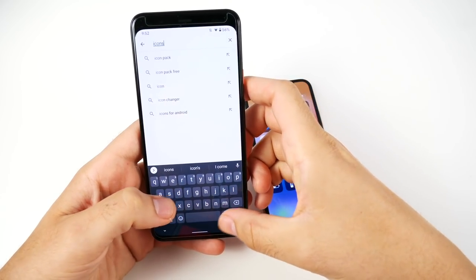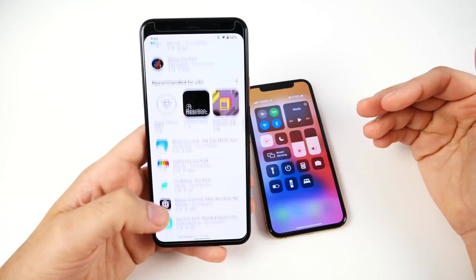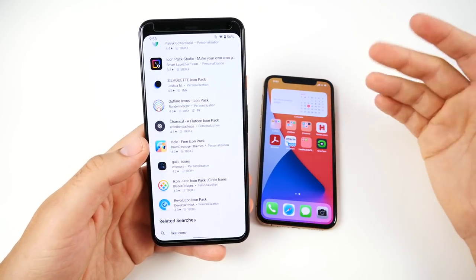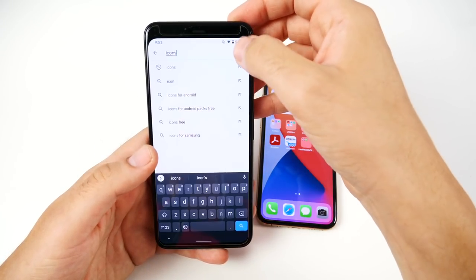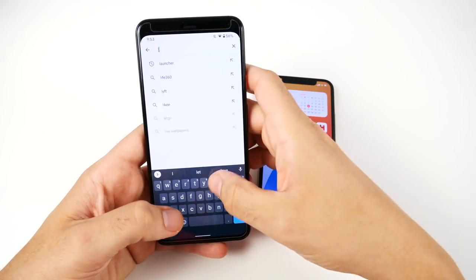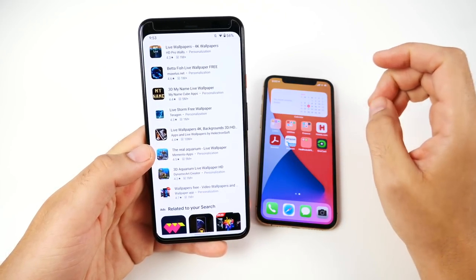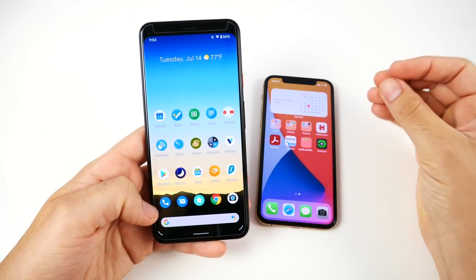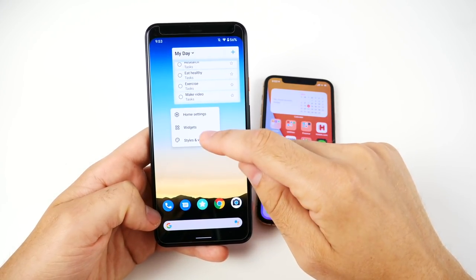You want more customization? Nova Launcher is super deep and rich in customization. You want something simpler? Maybe you like the EV Launcher. There are so many different launchers out here to help you find the perfect customization. And it goes even deeper — you can get different icon packs that work within those launchers. Android's customization is nowhere near matched by iOS, and you don't need rooting or hacking to get any of this.